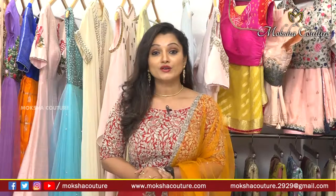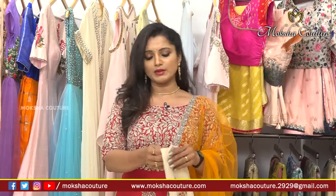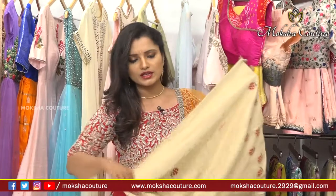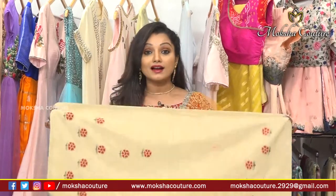Today at Moksha Kutir, I will show you a trendy designer blouse collection — general embroidery work and ready-made blouses, as well as stitched blouses. Embroidery and hand work blouses are available here. Many people try to find these blouses but they are rarely available — however, at Moksha Kutir they are available.